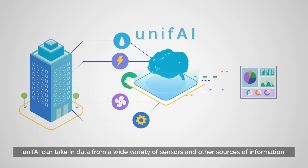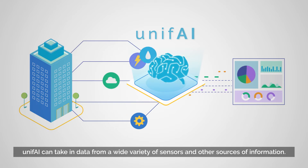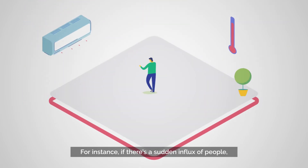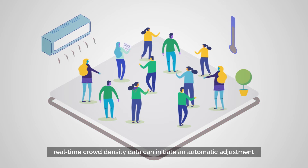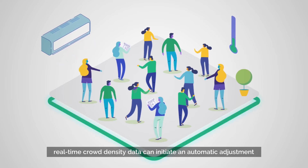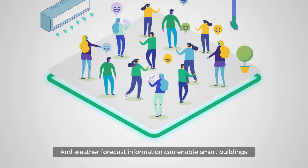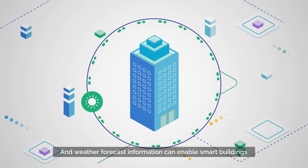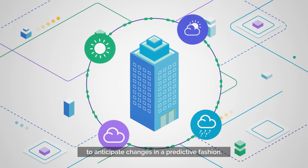Unify can take in data from a wide variety of sensors and other sources of information. For instance, if there's a sudden influx of people, real-time crowd density data can initiate an automatic adjustment in the air conditioning settings. And weather forecast information can enable smart buildings to anticipate changes in a predictive fashion.